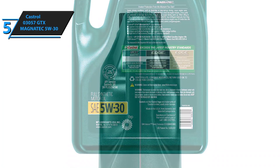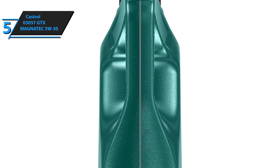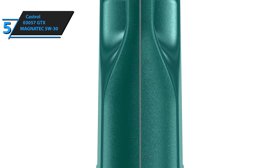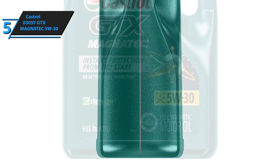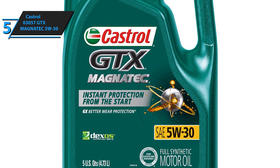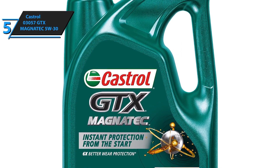Castrol GTX Magnatec is designed with intelligent molecules that adhere to engine compounds to form a protective layer from the moment the engine is started. This will dramatically reduce engine wear and improve overall performance. Many factors create engine wear, including stops on the road, slow movement with frequent braking and traffic jams, short rides, and more. This product takes all of that into consideration and protects your engine from the very beginning until the end of the driving cycle.